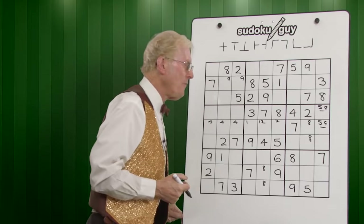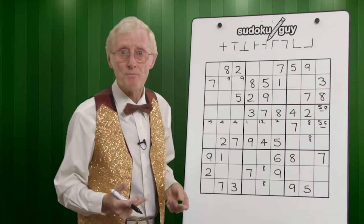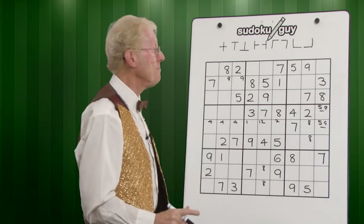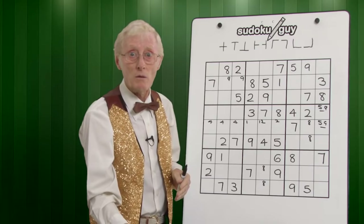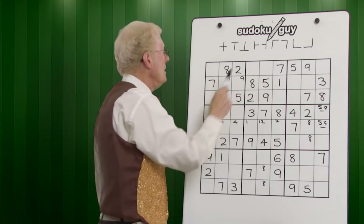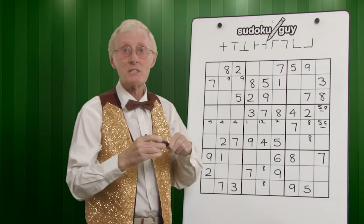We've now gone through those basic procedures. We now look for rows, columns and blocks that have only got one or two cells left — and I cannot find any. So now we come to the next technique: the cross-meet system. See all these symbols up here — in each case we have a vertical line, which is a column, and a horizontal line, which is a row, that either cross each other or meet each other. They're all right angles. Let me show you how to do the cross-meet system.